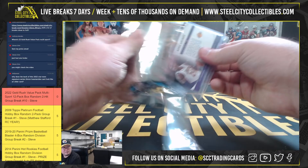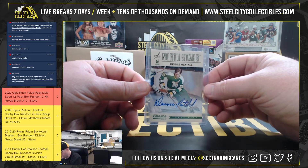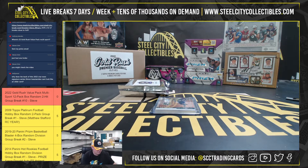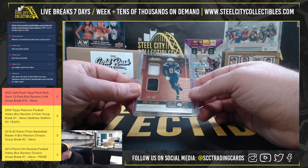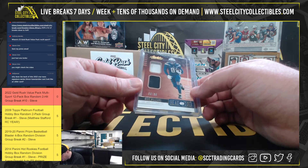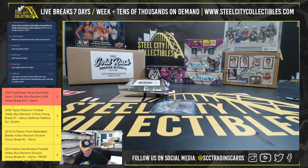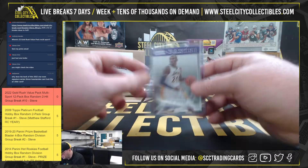Pack number 10. We have a Dennis Hextall autograph from 12-13 Classics for the North Stars. Head to toe, Mike Williams from Absolute, number 53 of 59. All-Panini team, Kobe Bryant.